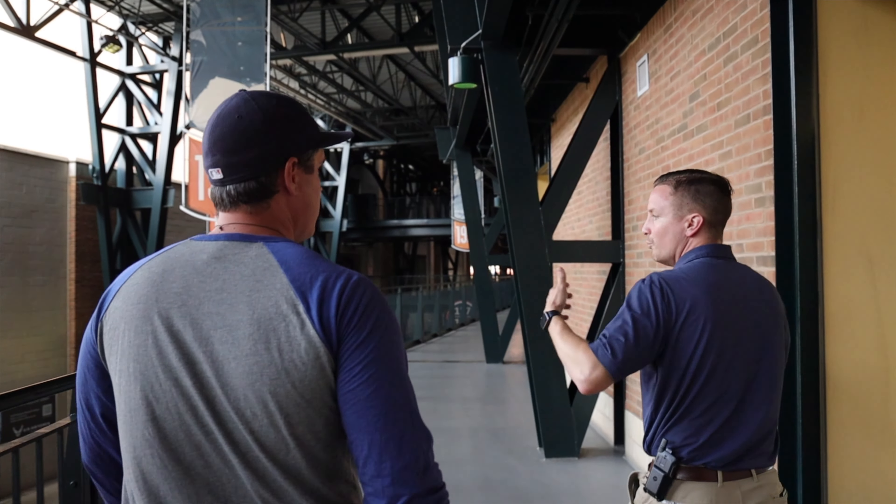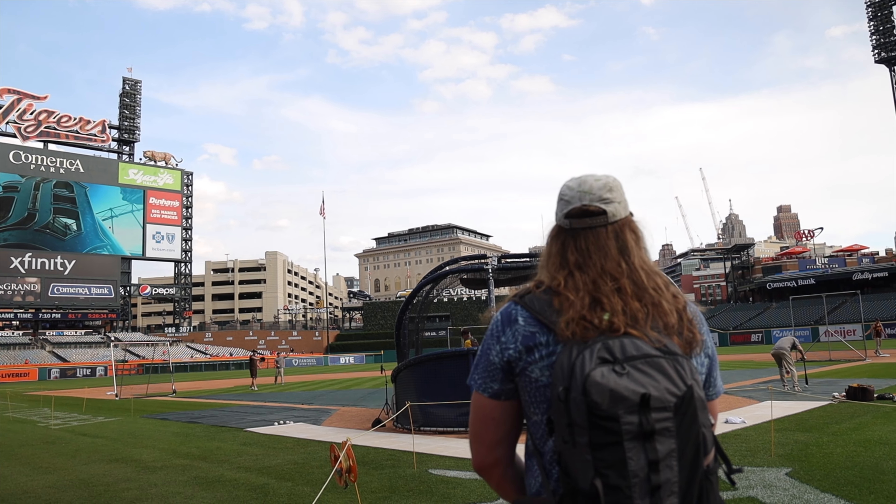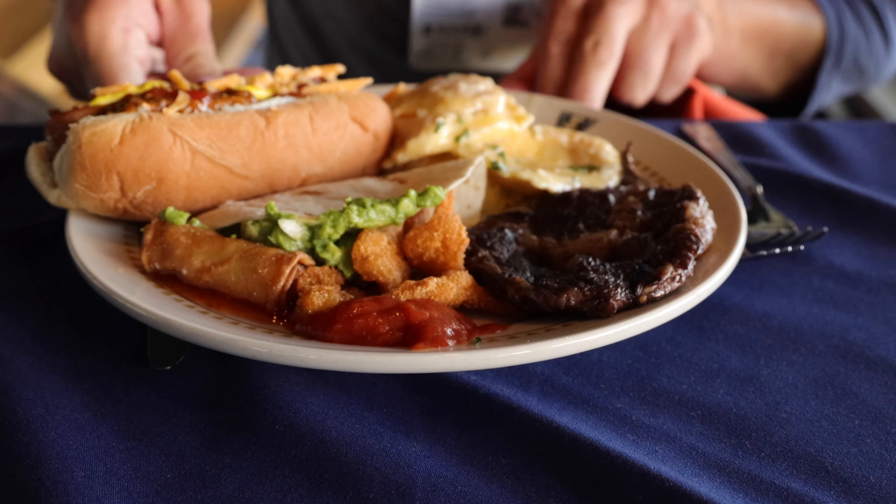Let me start by saying thank you to the Tigers for everything that they're doing for us. We've got great seats, we get to go on the field for batting practice, eat some wonderful food. We are getting a tour of the ballpark and I've never seen the ballpark from this angle before, so I'm going to do my best to show you maybe a few things that you haven't seen.